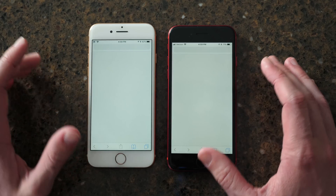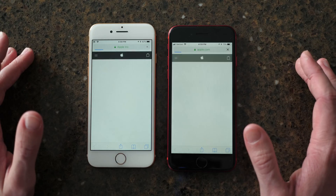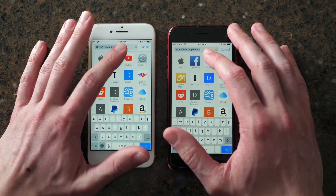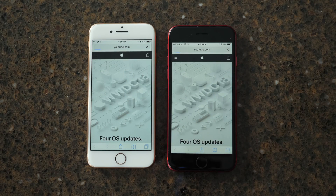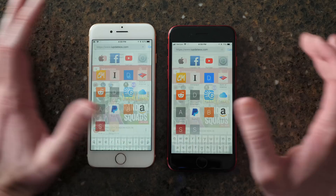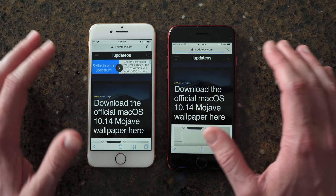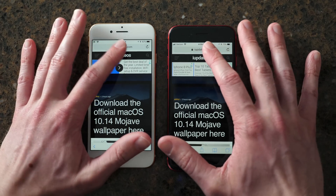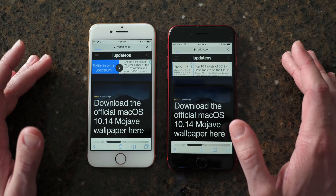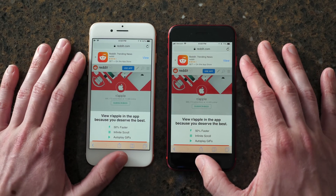Let's jump over to Safari now and test a couple of websites. Apple.com — looks like iOS 11 did win by a hair there. YouTube — iOS 12 won that time. My website, iddos.com — loaded quicker on iOS 11 for sure. And r/Apple — actually won on iOS 12. So that was pretty much 50-50. In Safari there haven't been that many improvements year over year.